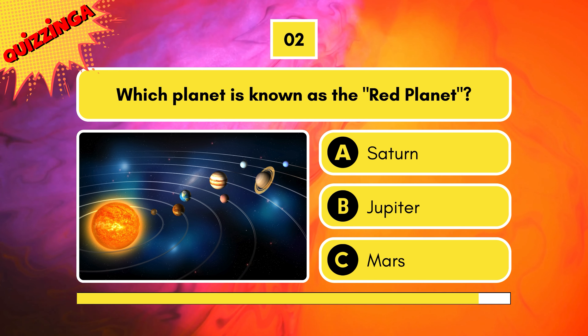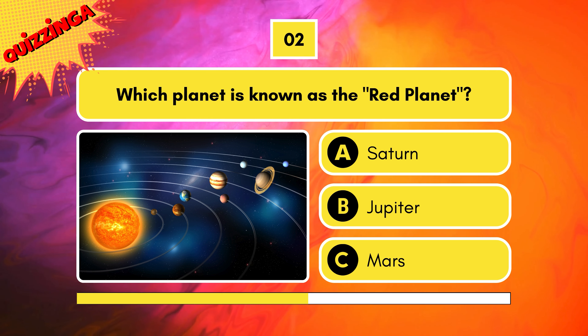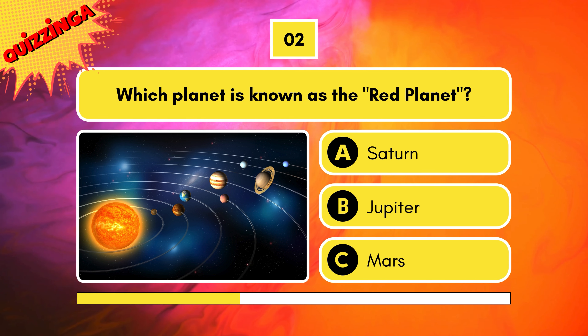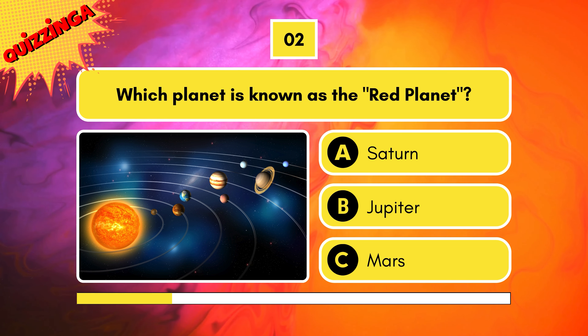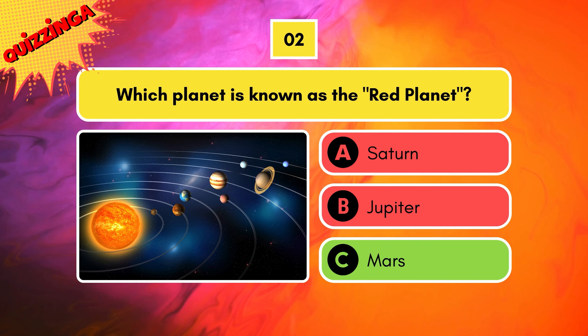Which planet is known as the red planet? Options are Saturn, Jupiter, or Mars? The correct answer is Mars.